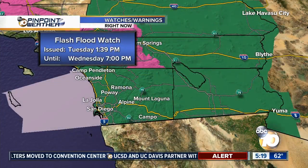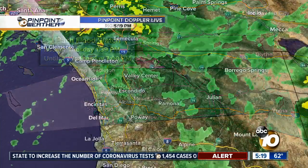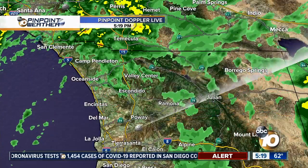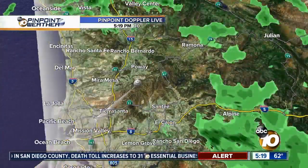The placement of the system — it's actually pivoting some of that moisture flow that we had earlier today, and is now streaming right over Mexico and then moving into areas like IB, over towards Campo, where we'll have a better chance of rain. The flash flood watch will stay in effect until 7 p.m. tomorrow evening. Looking at the radar right now, there are a few showers in Valley Center, but it's looking much drier in Santee, Rancho Bernardo, Poway, and Mira Mesa.